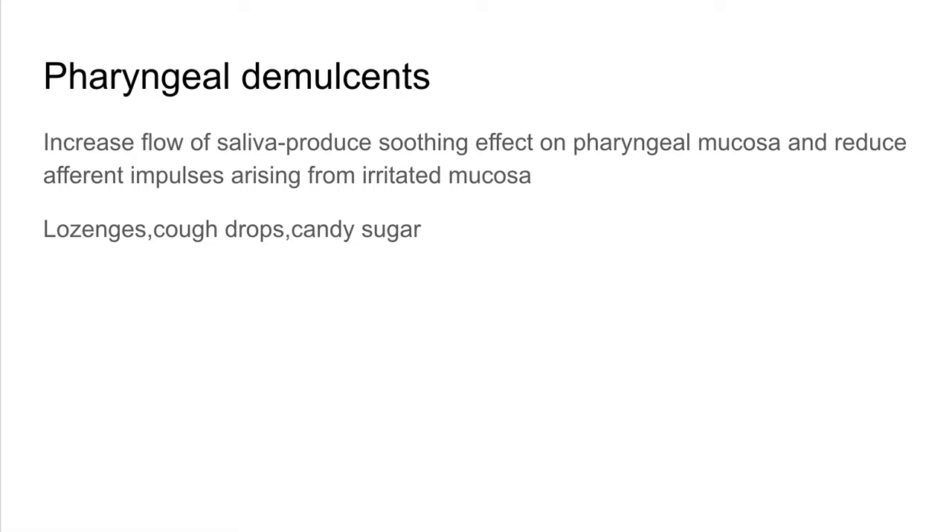The next group is pharyngeal demulcents. 'Demulcent' means to caress soothingly in Latin. What pharyngeal demulcents do is increase the flow of saliva and produce a soothing effect on the pharyngeal mucosa, thereby reducing the afferent impulses arising from the irritated mucosa. This provides symptomatic relief. Examples include lozenges, cough drops, candy, sugar, or a drop of lemon.